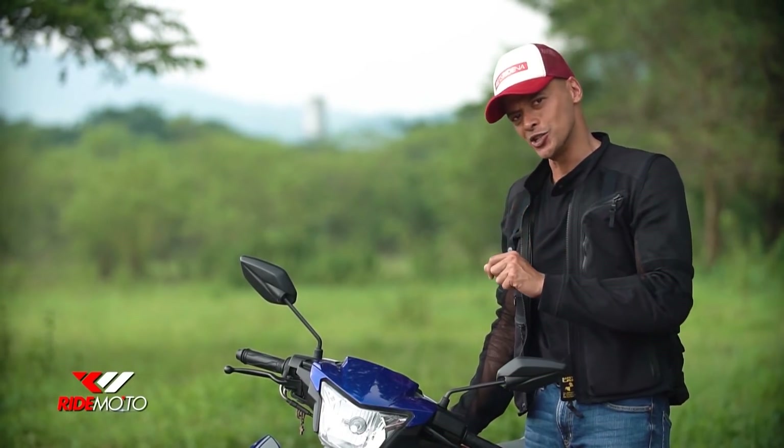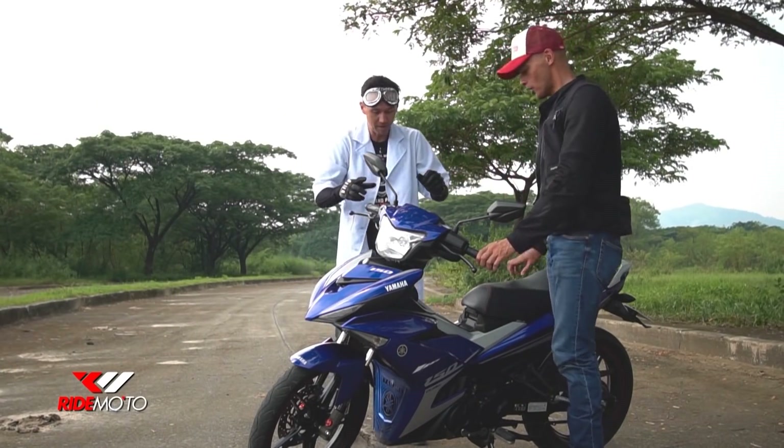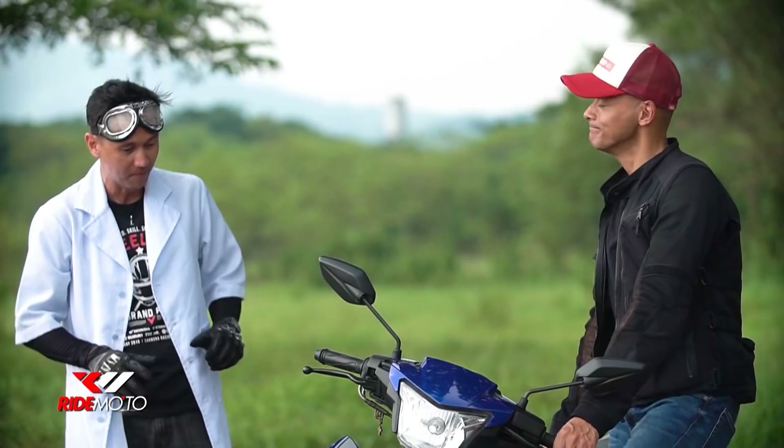Maliban sa pogi points ng Sniper, kakaiba din ang kanyang engine. May nakasulat dito — D-I-A-S-I-L. Alam mo ba ibig sabihin nun?